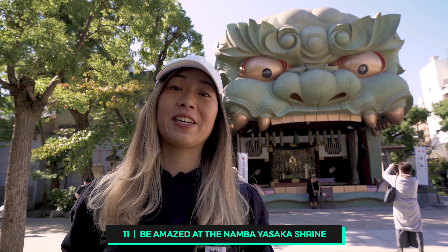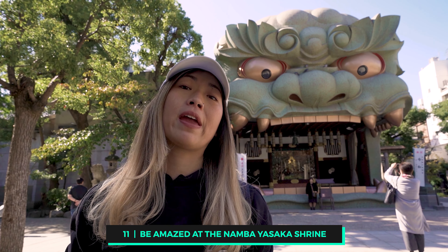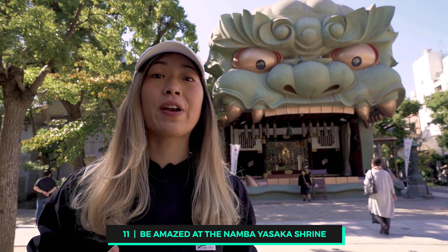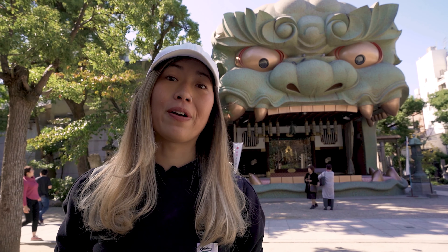The Namba Yasaka Shrine — if you're in the Namba area, make sure you take a stroll down to the Namba Yasaka Shrine. It is a very unique dragon or lion head shrine that you really won't see anywhere else.